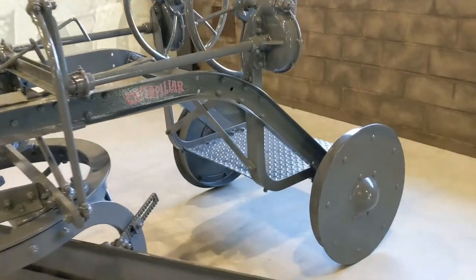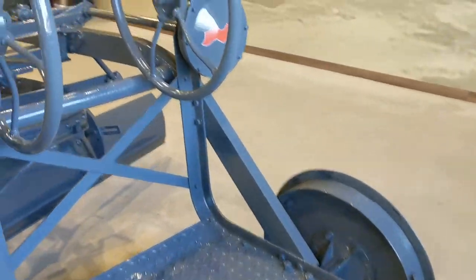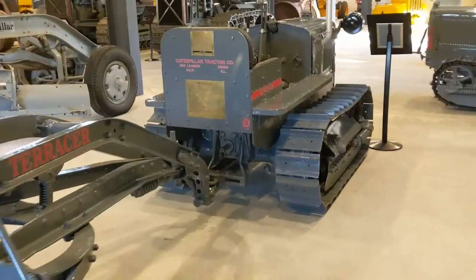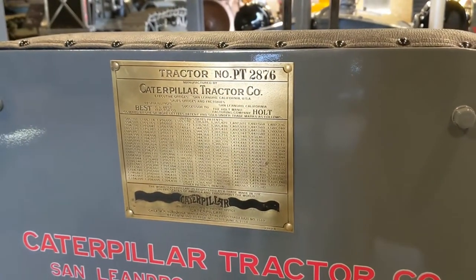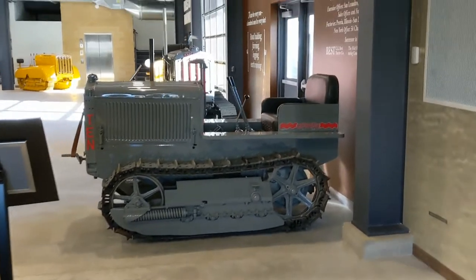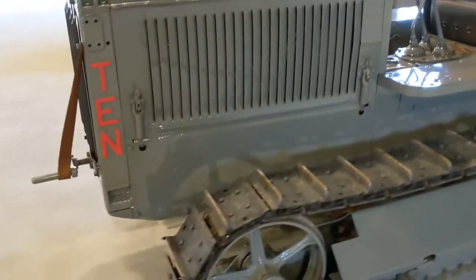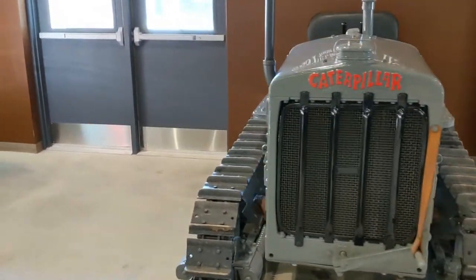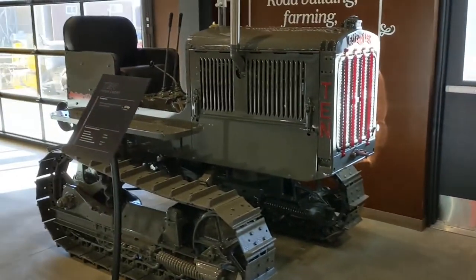This is incredible, guys — steel wheels, polished-up brass tags still intact. We have another 10 here, looks to be a narrow gauge. Little 10 without headlights. Wow. We have another little 10 — I don't know much about them, but it's like this is like a high-crop version almost.